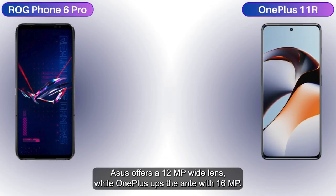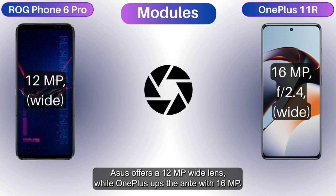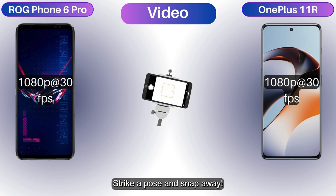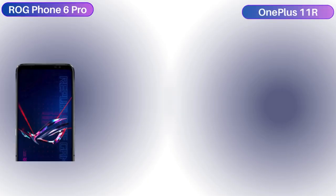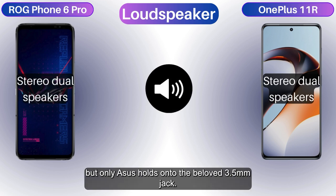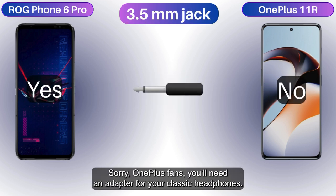Selfie lovers, Asus offers a 12MP wide lens, while OnePlus ups the ante with 16MP. Both record at 1080p at 30fps. Strike a pose and snap away. In the sound department, both feature stereo speakers, but only Asus holds onto the beloved 3.5mm jack. Sorry OnePlus fans, you'll need an adapter for your classic headphones.